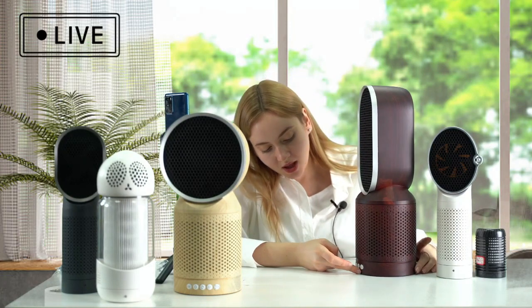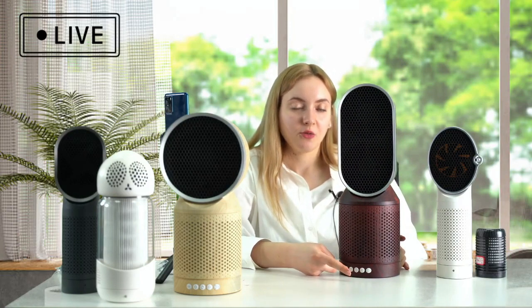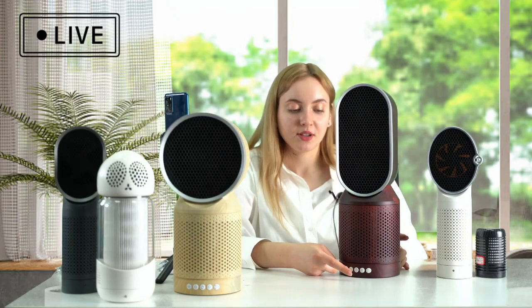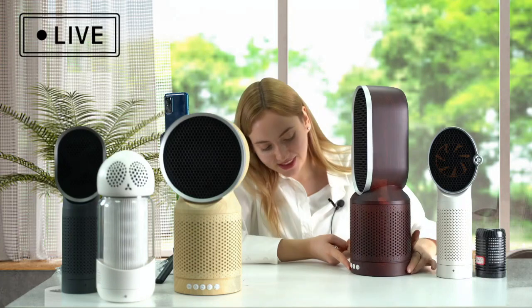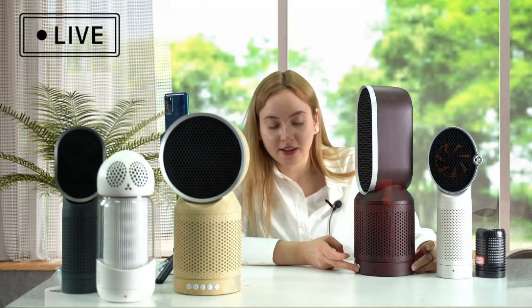The ionic mode options let you make your air healthy, stable, or use moving mode. We also have a timer here for two, four, and eight hours.